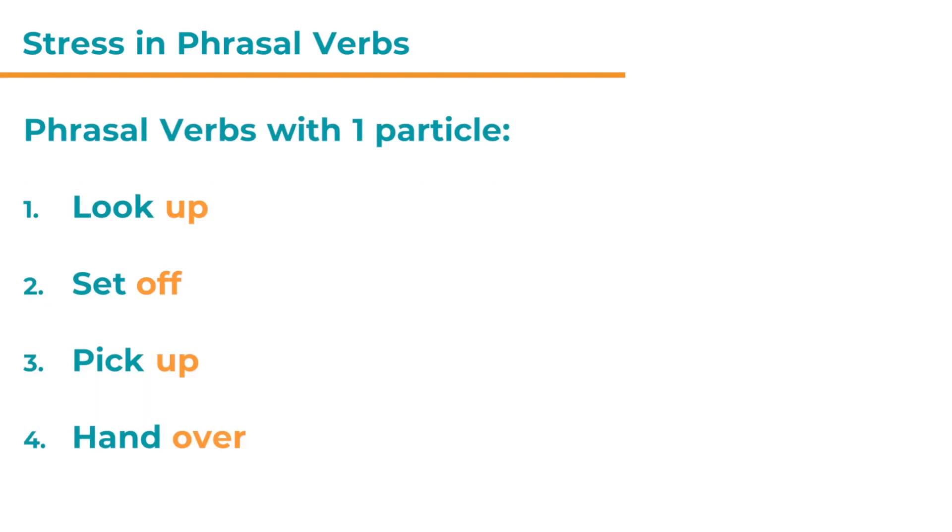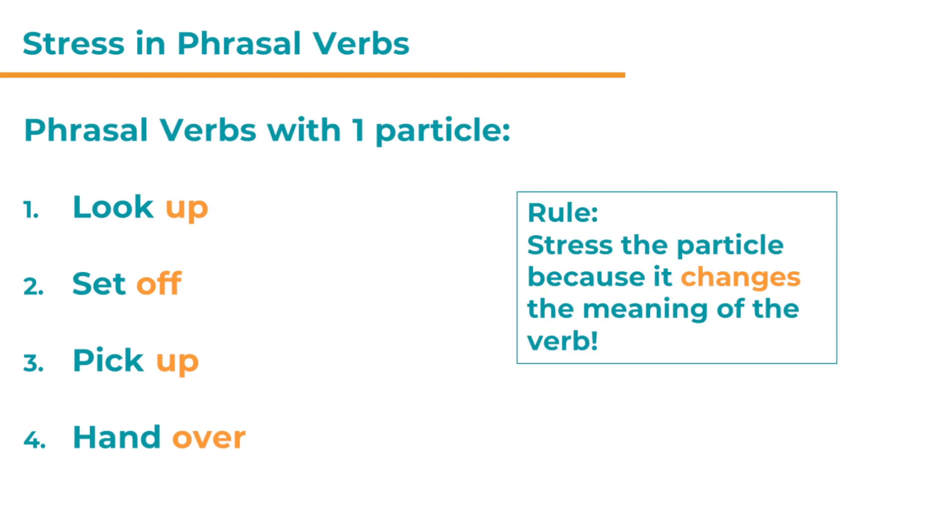So is this the same for all phrasal verbs? Yes. Let's look at some phrasal verbs with one particle: look up, set off, pick up, hand over. All of those verbs combine either with a preposition like 'up' or 'off,' or with an adverb like 'over,' and those are the words that are stressed. The verb itself — look, set, pick, hand — is also stressed, but the particle is stressed a little bit more. It's a little bit louder and clearer than the verb: look UP, set OFF, pick UP, hand OVER — not LOOK up, SET off, PICK up, HAND over.